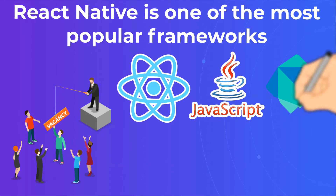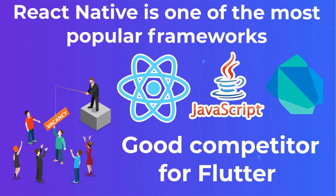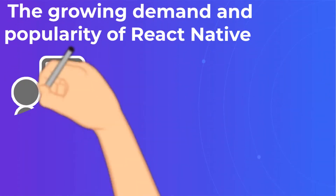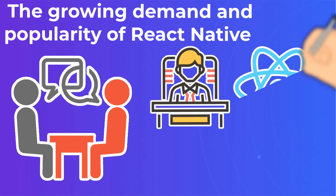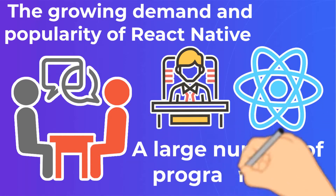Even if we compare Flutter versus React Native, it is still a good competitor for its younger brother. The growing demand and popularity of React Native means there are more coders available that are familiar with the framework and comfortable coding in JavaScript. But that doesn't make the process of hiring a React Native developer any easier.